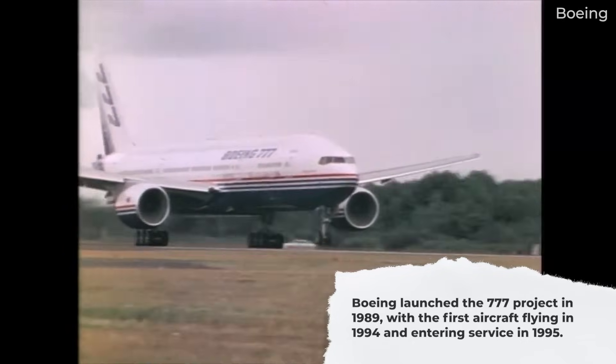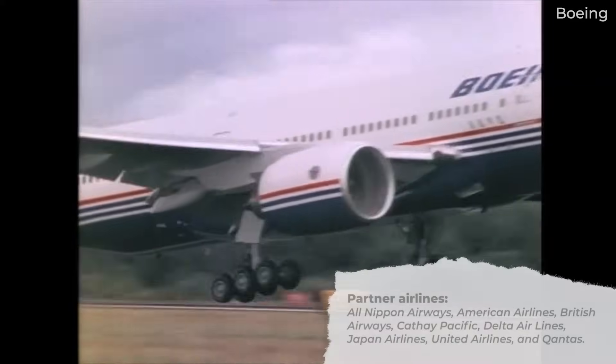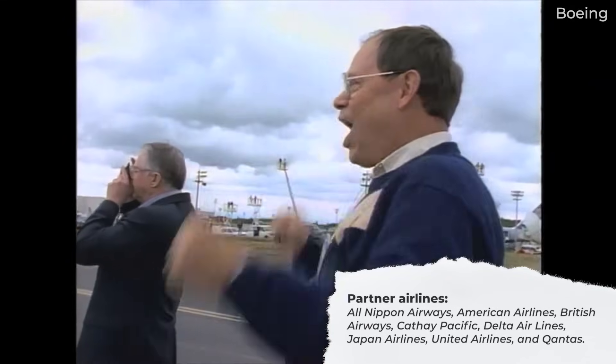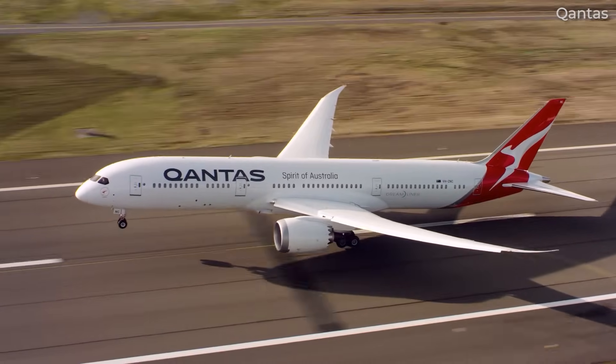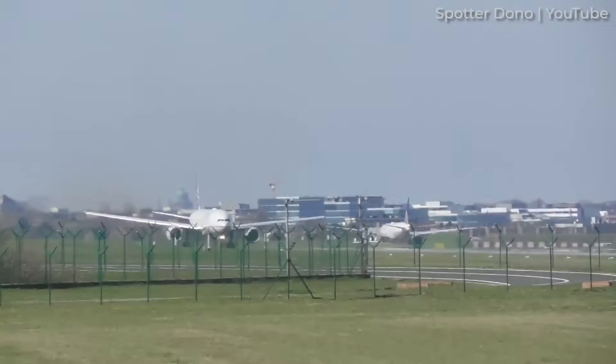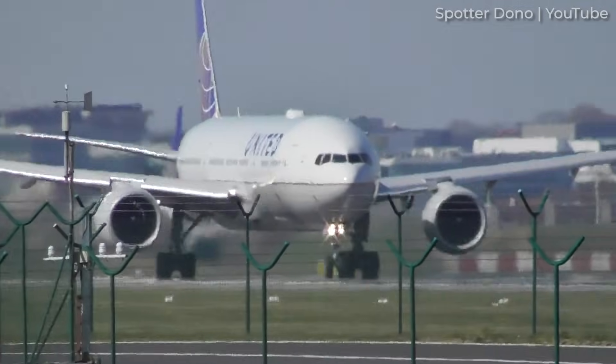The 777 was developed in close collaboration with eight airlines: All Nippon Airways, American Airlines, British Airways, Cathay Pacific, Delta Airlines, Japan Airlines, United Airlines, and Qantas. All except Qantas went on to order the aircraft.